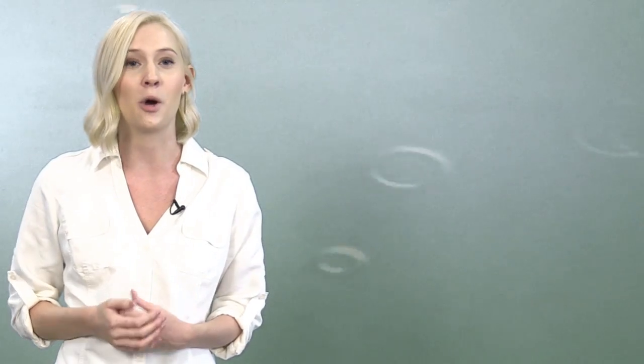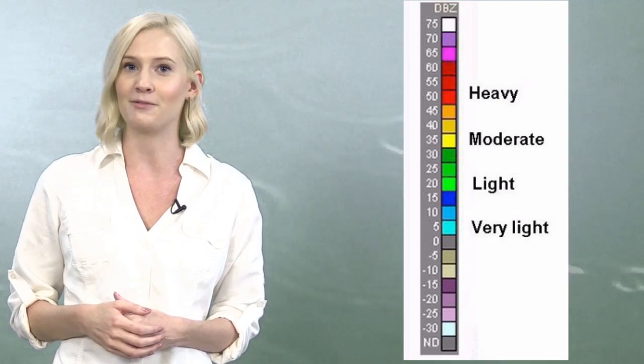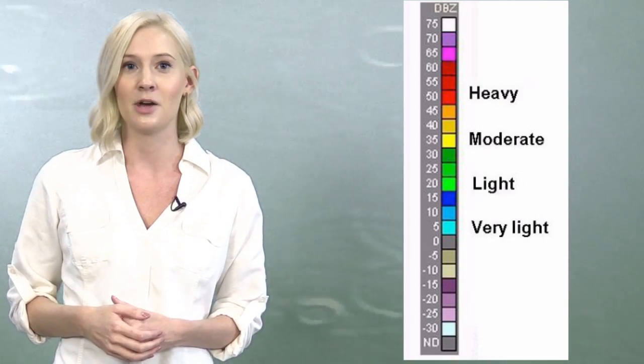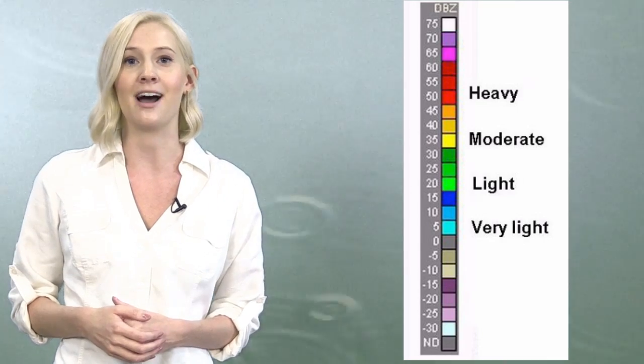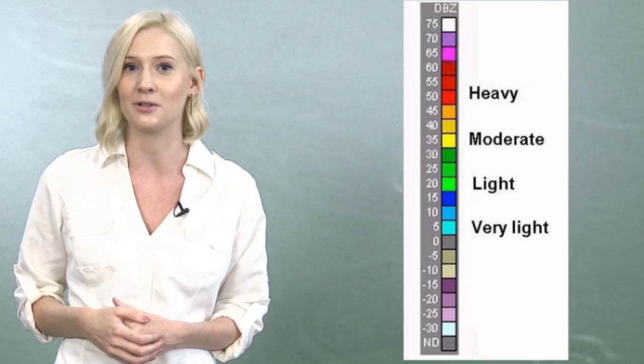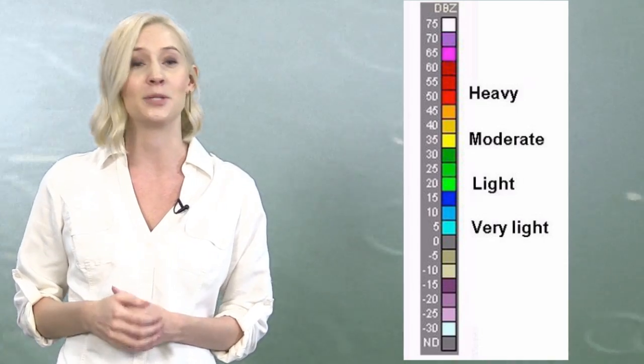That's where the colors come in. They're coded by strength. Light rain colors are in the blues and greens. Moderate rainfall will show up as dark greens and yellows. Downpours manifest as red. When thunderstorms are strong enough, towering high into the atmosphere, they can form hail, which returns one of the strongest signals to the radar. This tends to show up as pink or white.